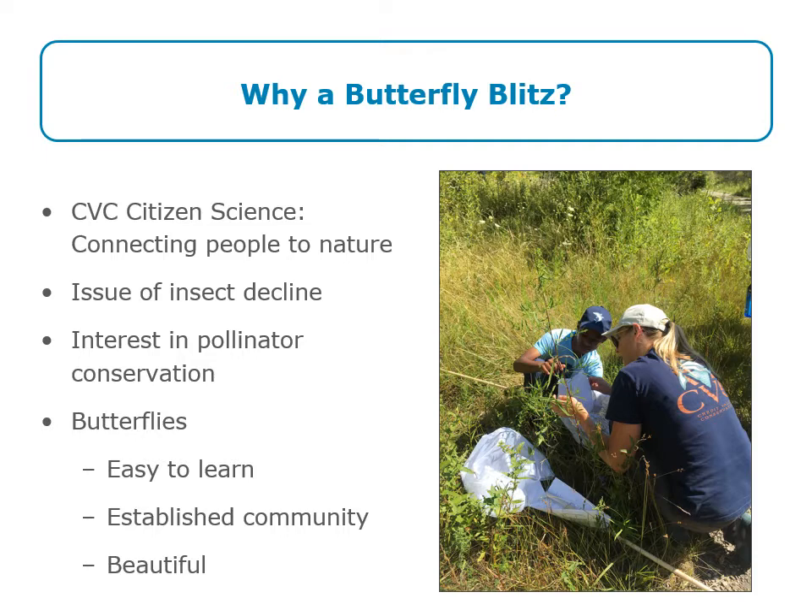Focusing in from insects and pollinators as a whole, we wanted to do a butterfly-based program for a few different reasons. Butterflies are a pretty easy group to learn how to identify and find, which is part of what we're training you on today. There's also an established community of people in Ontario who love going out to look for butterflies and sharing their knowledge — that's helpful when introducing new people to a subject. And lastly, butterflies are a really beautiful and interesting group of organisms that people just love going out to find, so we hope you will too this summer.